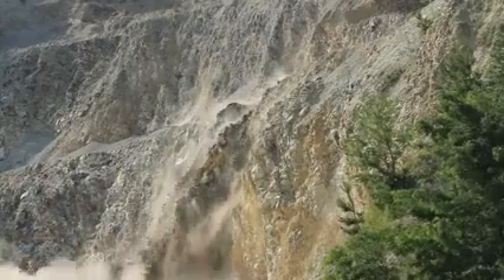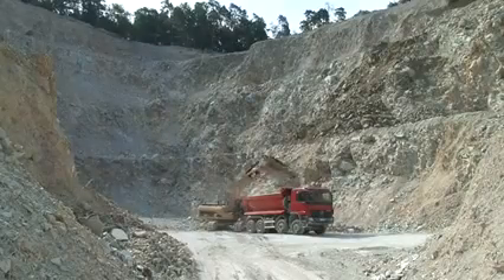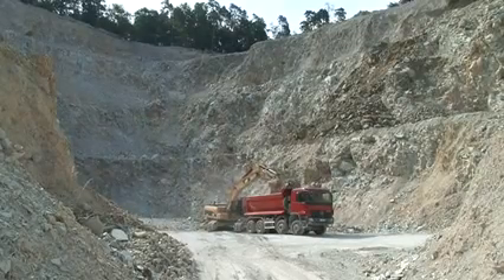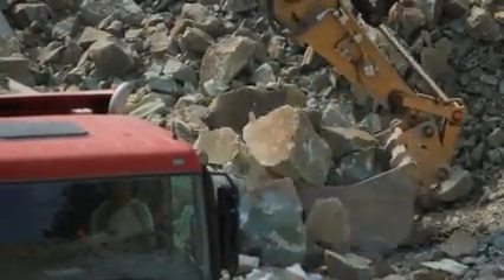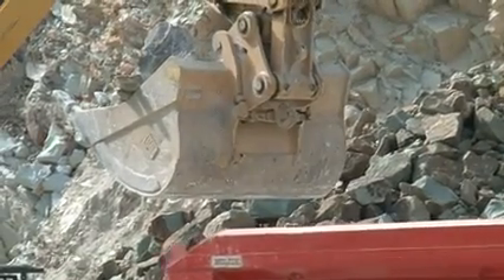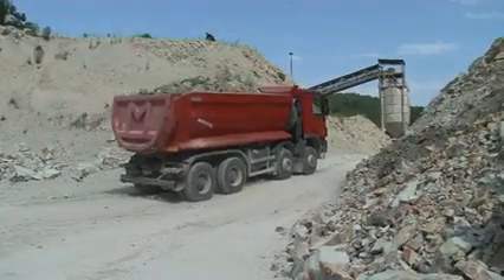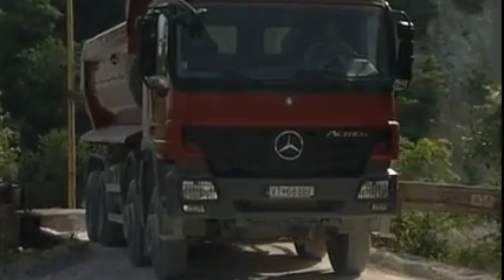Zeolite, with its effective substance clinoptilolite, is a natural mineral with exceptional physical properties. Zeosem Bystre, a joint stock company, is the biggest producer of zeolite products in Europe, holding the mining rights for obtaining clinoptilolite in the locality of Nizhny Hrabovec, East Slovakia. The richness and purity of this mineral deposit rank it among the world's best.